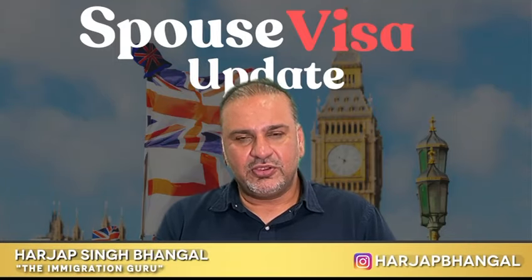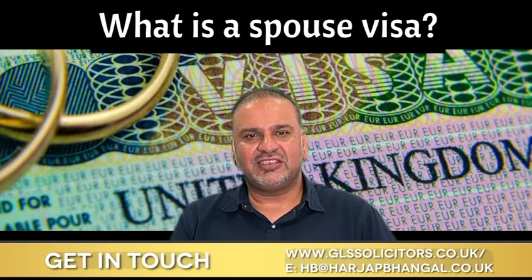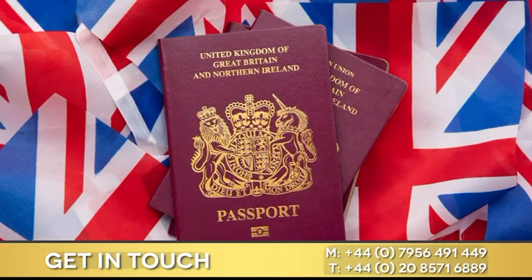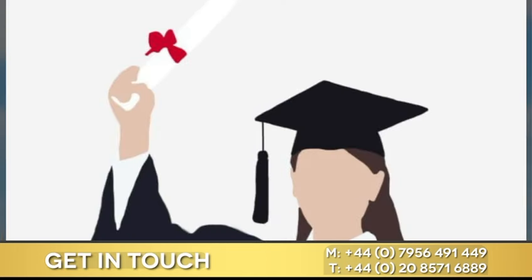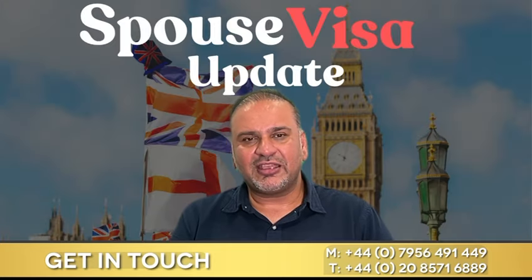Hi guys, got some news for you in relation to a spouse visa. A spouse visa is a visa for those who are married to British citizens. Don't get it confused with a dependent visa, which is for those who are married to students or work permit holders — those are called dependent visas.